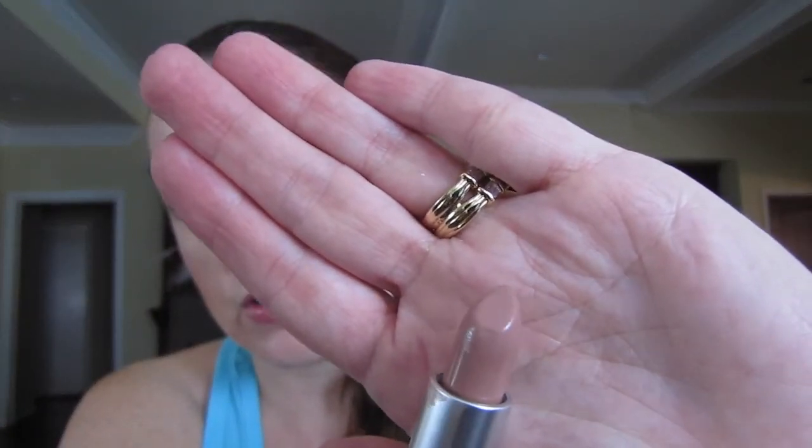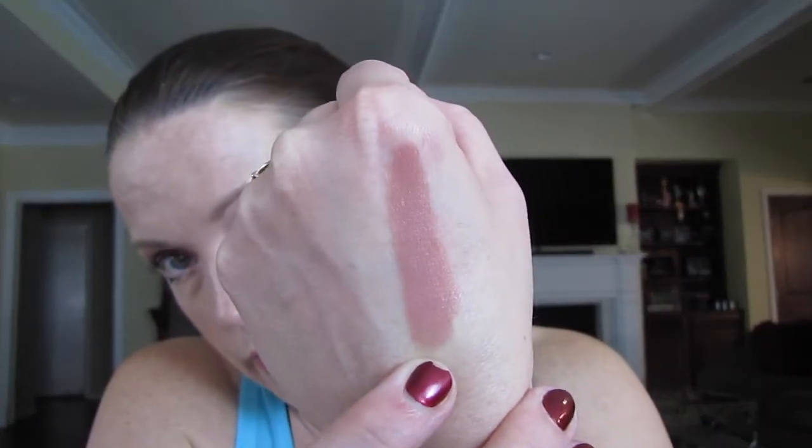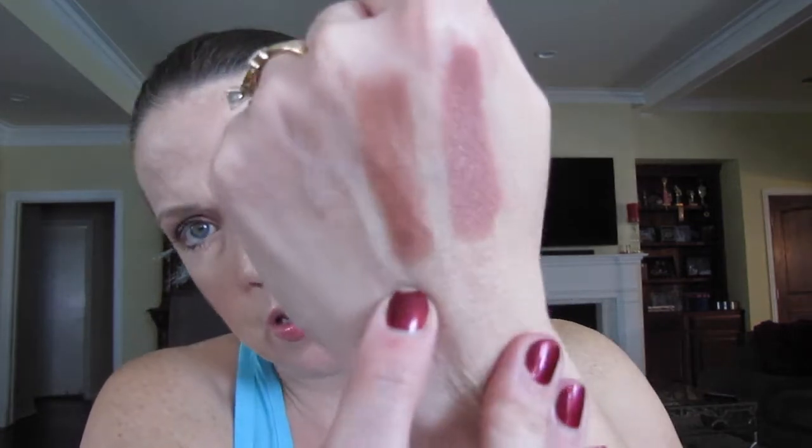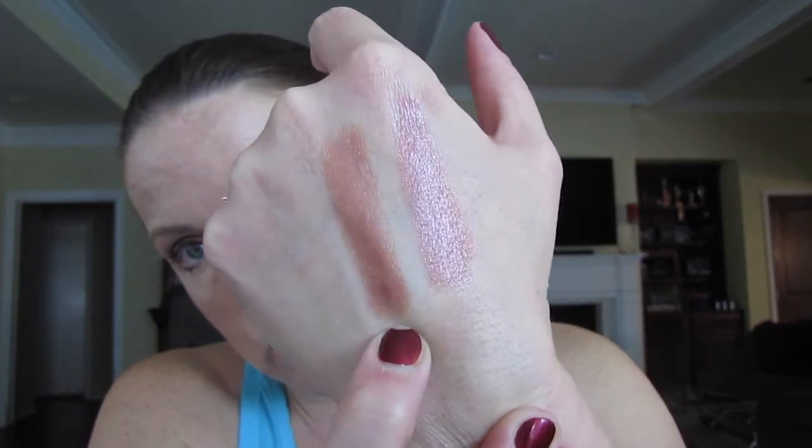Anyway, I have a free makeup bag. The first MAC lipstick is Blankety, which is an Amplified formula — just a beautiful color. I think it's kind of a your-lips-but-better color, really beautiful. Next is Jubilee, which is a Luster finish, so it takes a few more swipes to get the color since Lusters aren't as pigmented. There's Jubilee — a beautiful, beautiful color.